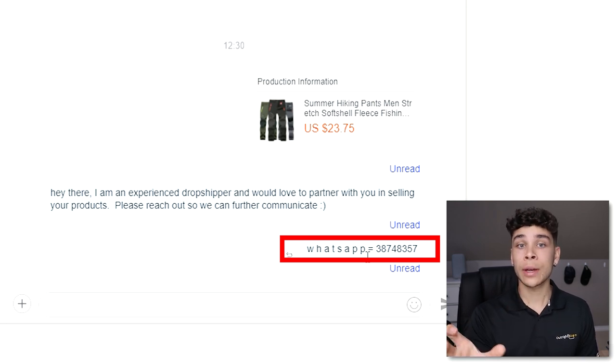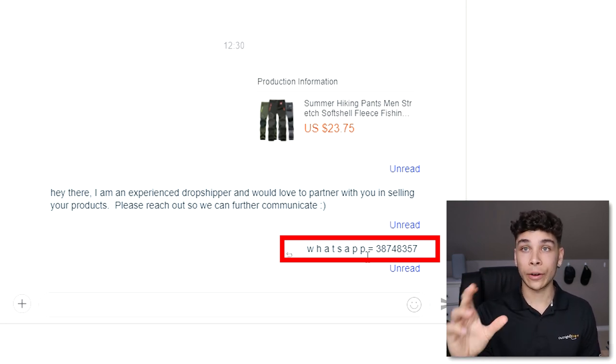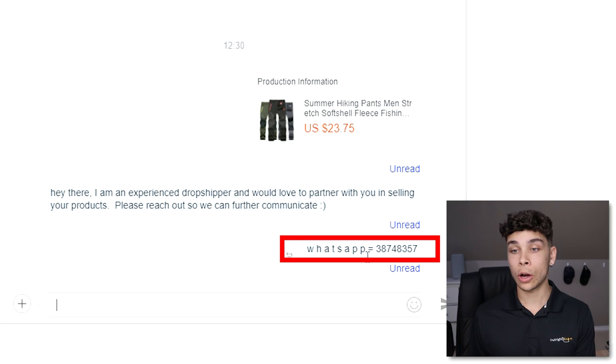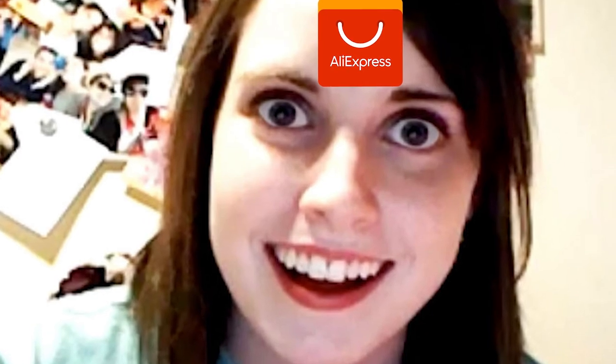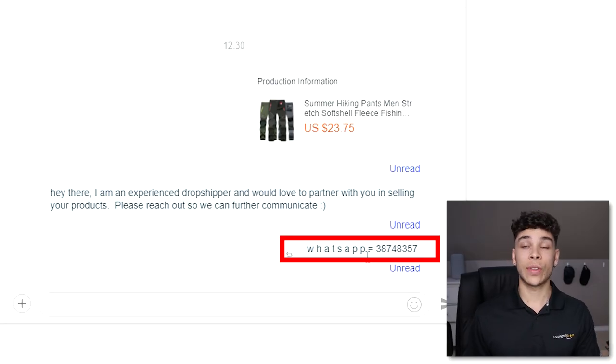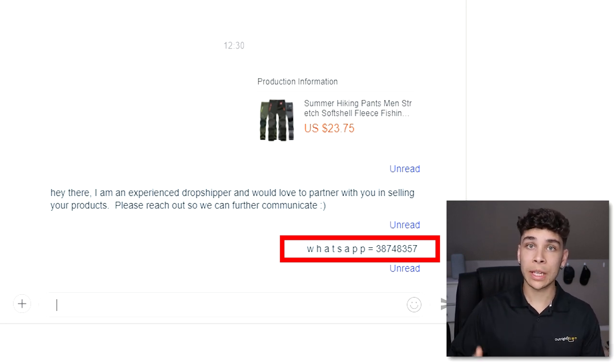Notice I put a space between each letter in 'WhatsApp' — and I did this for a very specific reason. If you just type WhatsApp normally, AliExpress will automatically flag it and the message may not send. That's because AliExpress takes around 7–8% fees on every transaction and doesn't want you going off-platform to deal directly with suppliers.